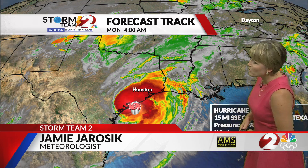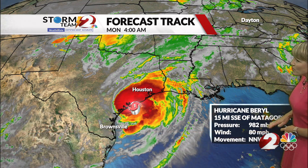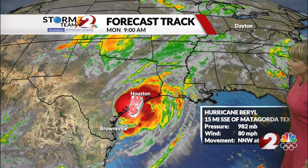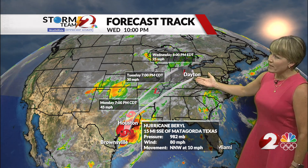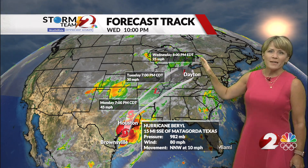Here is the latest on Barrel, almost about to make landfall along the Texas coast. It's a category one storm. Pressure is at 982 millibars, winds are sustained at 80 miles per hour, and it's moving northwest at 10 miles per hour. It's going to weaken as it continues inland, but watch as it tracks right over the Miami Valley heading into Tuesday night and Wednesday. That's the time frame we're expecting that low to track right over us, with the potential for some heavy rainfall. You can see the satellite radar image of that system just about to make landfall along the Texas coast.